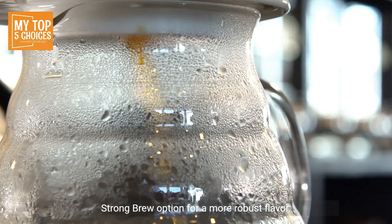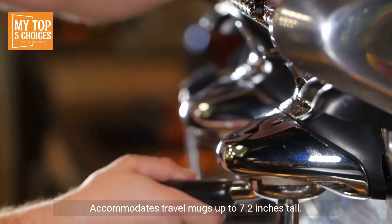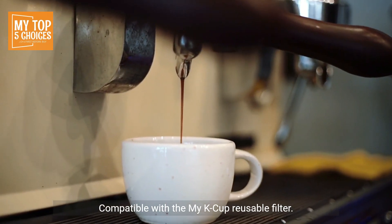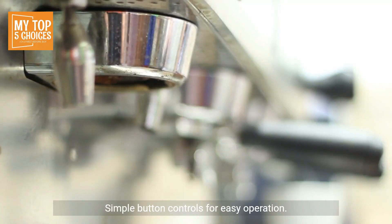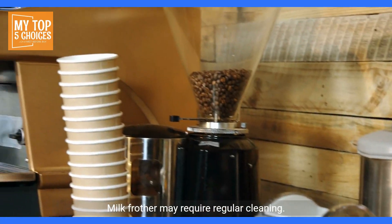Strong brew option for a more robust flavor, accommodates travel mugs up to 7.2 inches tall, compatible with the My K-Cup reusable filter, and simple button controls for easy operation. Cons: limited to using Keurig-branded K-Cups, and the milk frother may require regular cleaning.